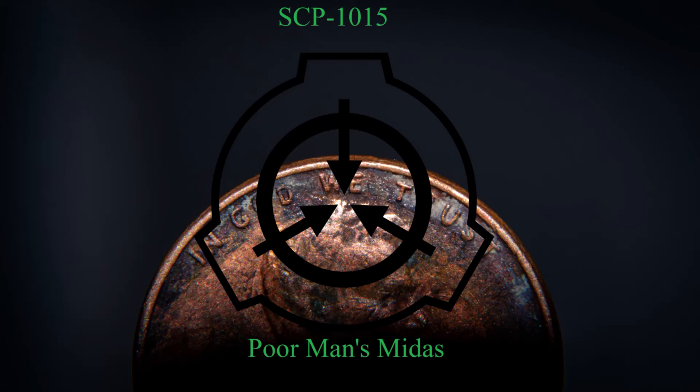Test 1015-7. Subject: D-01015-2. Subject instructed to pick up SCP-1015-1 from the floor where it was dropped in the previous test. Subject confirmed ownership by transmuting one plastic token approximately one hour later. Subject was then isolated for two weeks in a room lined with a layer of paper, beneath a layer of cellophane, beneath a layer of rubber — each approximately 0.5 millimeters thick. Results: Layers remained unaffected.